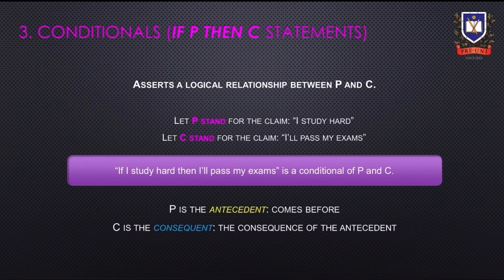Next, we'll be looking at conditionals. Conditionals assert a logical relationship between P and C. Let P stand for the claim 'I study hard', and C stand for the claim 'I'll pass my exams'. The conditional of P and C is: 'If I study hard, then I'll pass my exams.' This demonstrates a relationship between the component claims P and C. Individually, the component claim could be false, but the conditional will still be true. P is the antecedent, meaning it comes before, and C is the consequent, meaning it is the consequence of the antecedent.